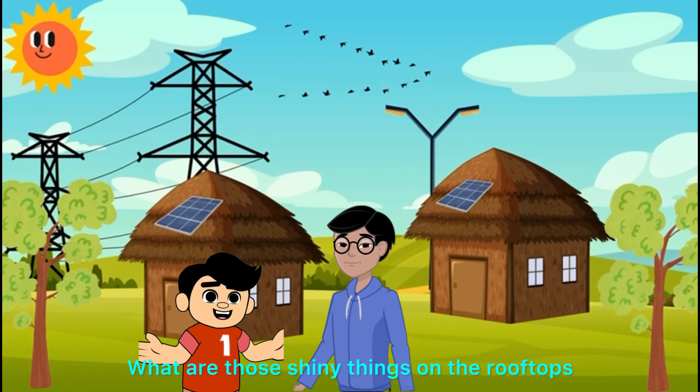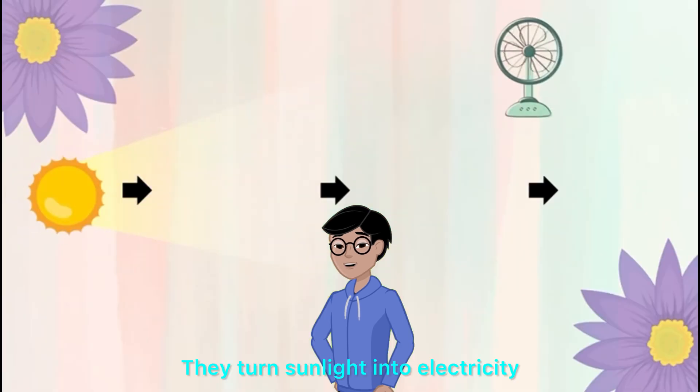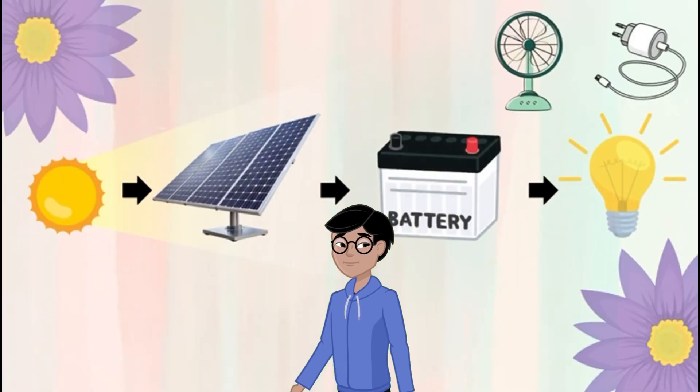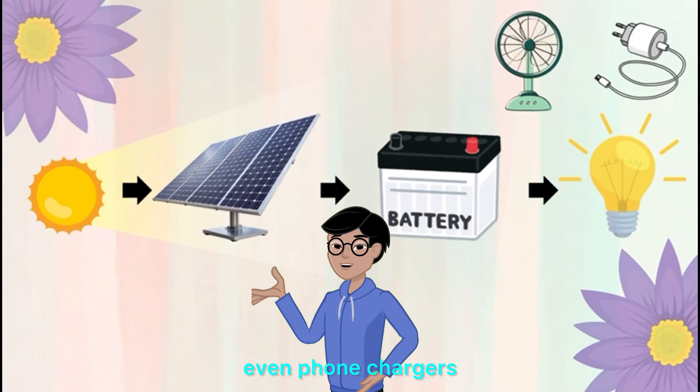What are those shiny things on the rooftops? Those are solar panels — they turn sunlight into electricity. So no need for power cuts. Exactly. They can run lights, fans, even phone chargers.